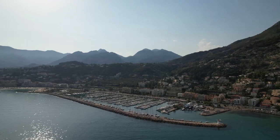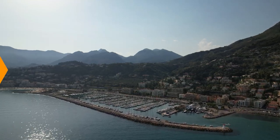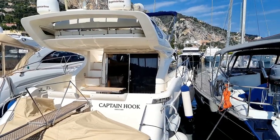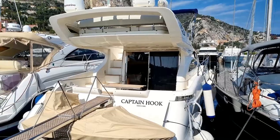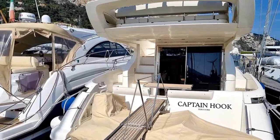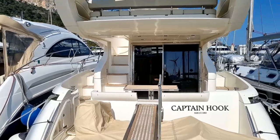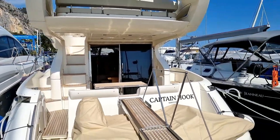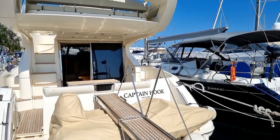This is Port Garavan, Menton, where the yacht is based — and here we are quayside. Through the little gap there you can see Italy straight in front of you, and France is over to your left. Here is Captain Hook: she's British registered on the small ships register, VAT paid in Italy, so she's safe in European waters.